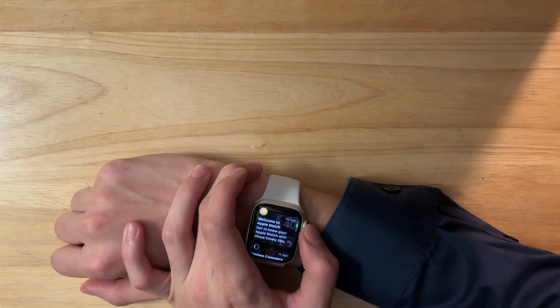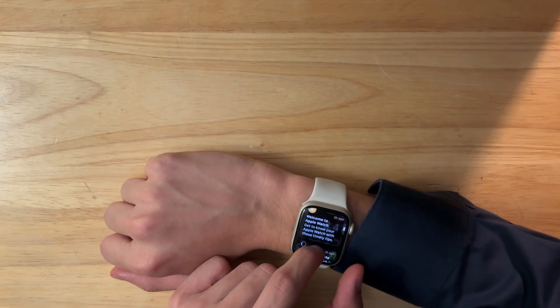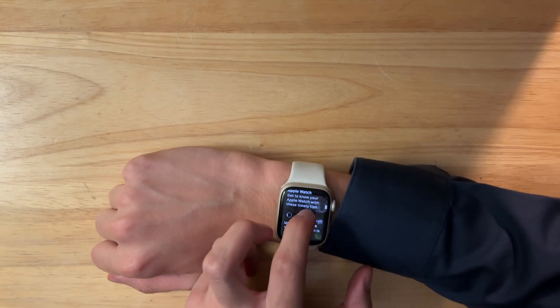The next change has to do with the notification center — you can now see through it, which is interesting. Personally I think this looks really nice, kind of giving liquid glass vibes inside of watchOS.